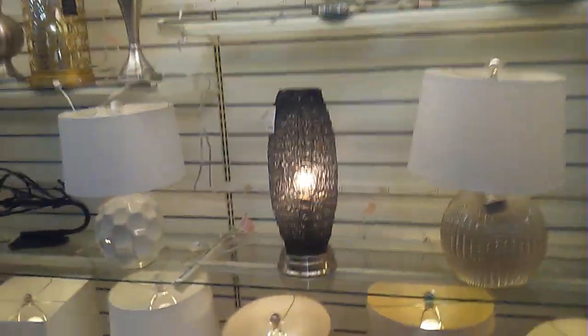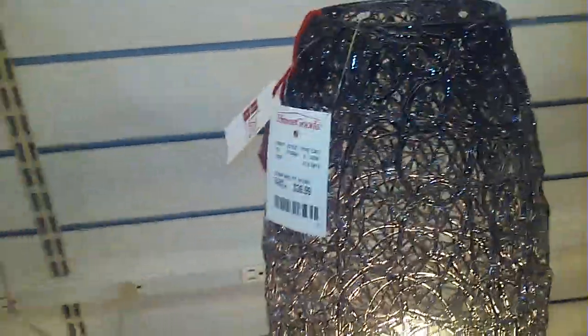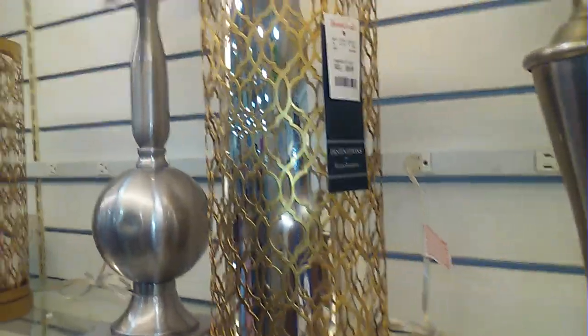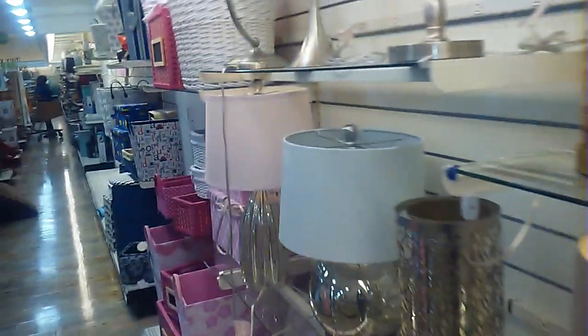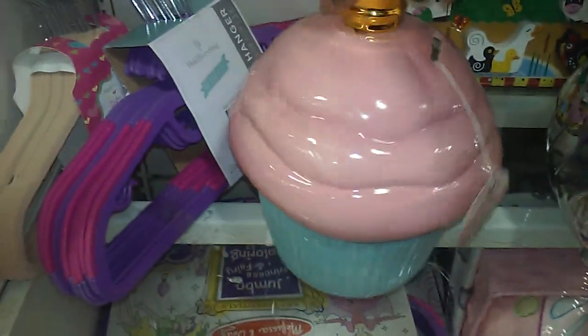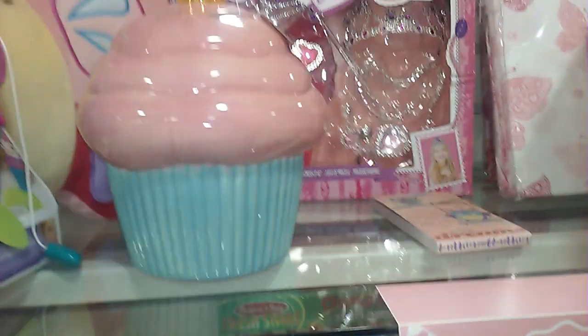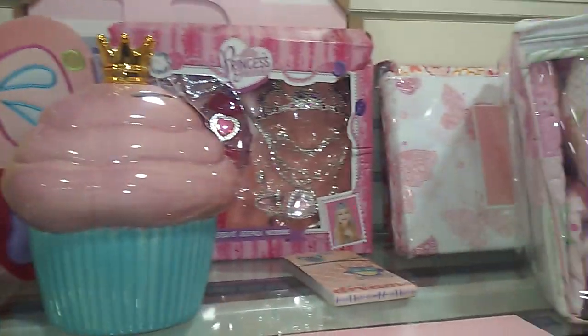So let's see what I see. This is really cute. This is really pretty. This is really cute — it is a cupcake with a crown on it. It's a bank. I think it's like $12.99. Really cute.